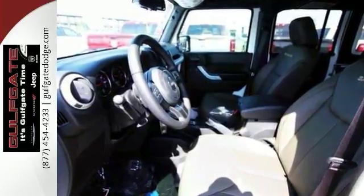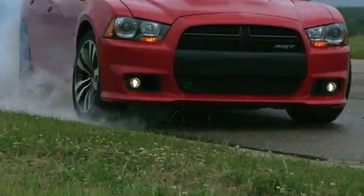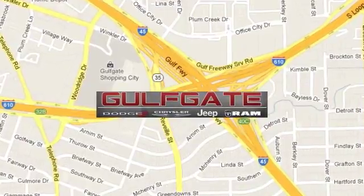Come check it out today at Gulfgate Dodge Chrysler Jeep Ram. We are conveniently located at 7250 Gulf Freeway in Houston, Texas.